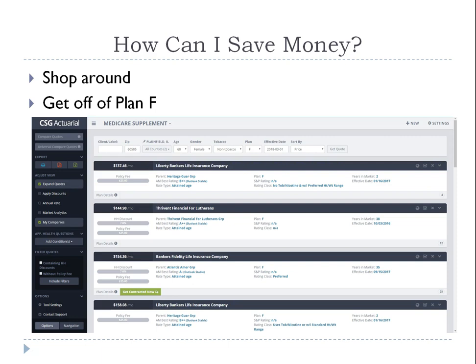Another way to save money is to get off Plan F. Plan F is the most popular plan, and here's why it's easy to sell: most agents don't really understand how Medicare supplement plans work, so they offer Plan F because everything is paid 100% — Part A deductible, Part B deductible, Part A coinsurance, Part B coinsurance, everything covered. Another big reason is it's the most expensive plan, which means more commission for the agent. So it's benefiting the agent, not necessarily you.